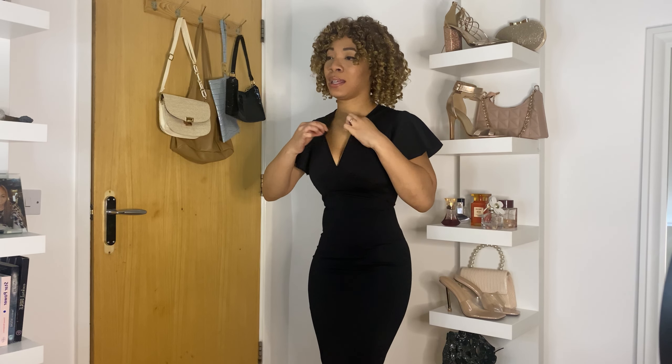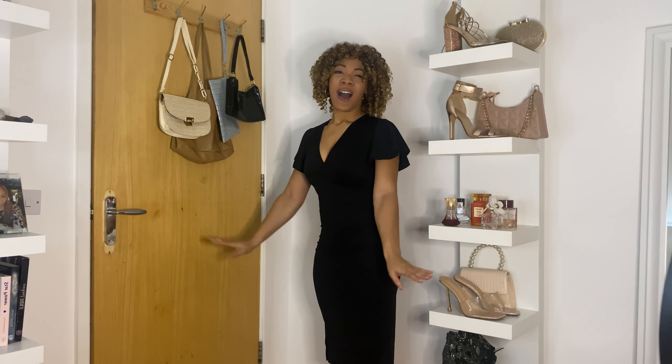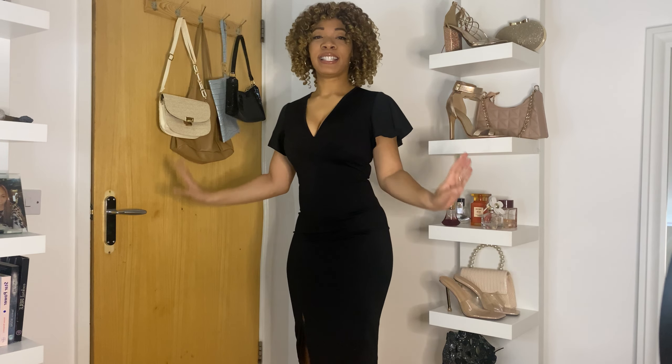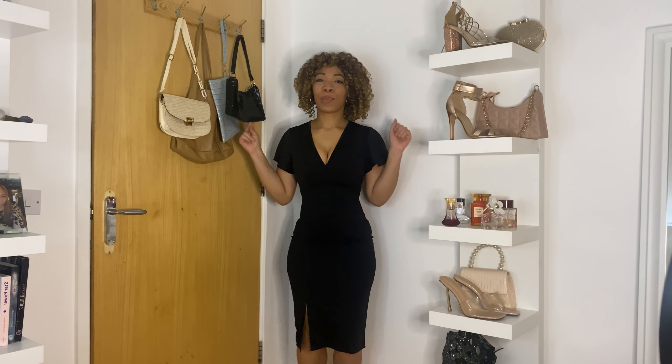I don't like the cleavage on this — it's too low. But it can easily just be sewn up. I don't like being so exposed; that's not really my style. I like them nice and secure. But I love the material and the fit — it just hugs my body. I'll give this one a 7 out of 10. It's not the perfect dress for me, but it's a nice simple black dress. Let's do a little model for you guys.